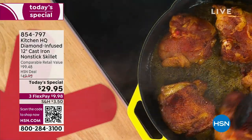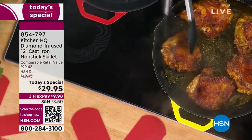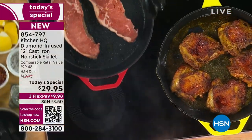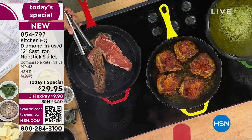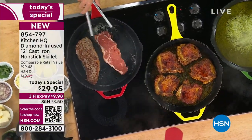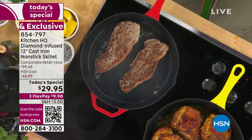Do you hear the sizzle? Do you see that perfect browning, the perfect caramelization? Do you see the even heating? That's everything we love about cast iron. We want that even heat, but you know what we don't want with cast iron? We don't want a pan that we have to take care of and clean up at the same time.